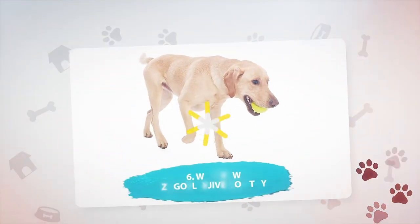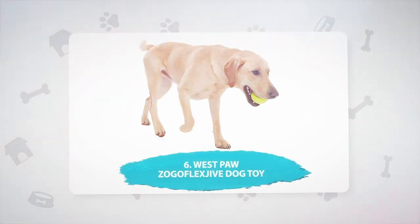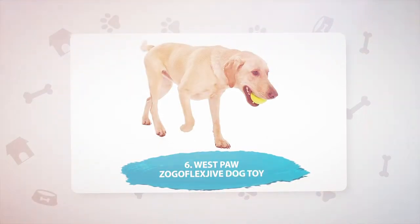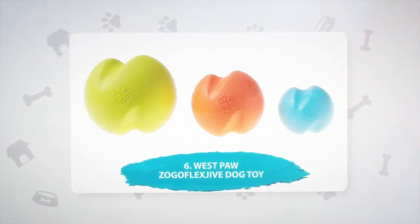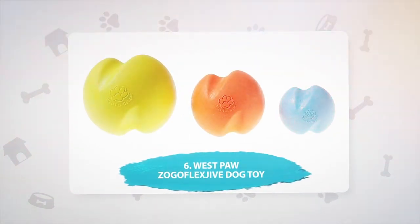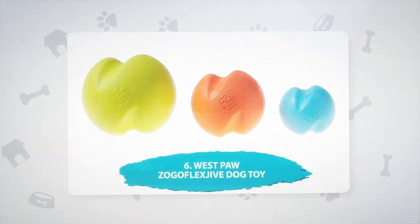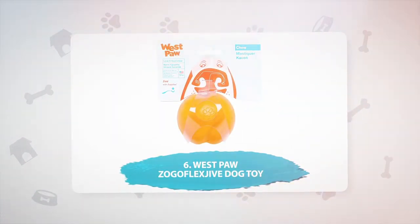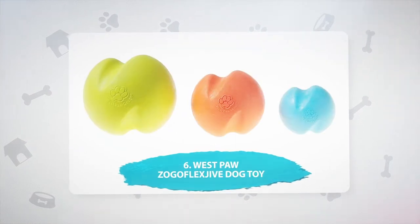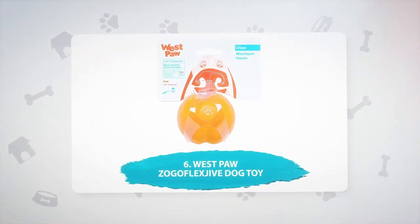Number 6: Westpaw Zogoflex Jive Dog Toy. Of course, water play isn't all about sticks, lunkers, and bumpers — there's also the trusty ball. This Westpaw Zogoflex toy is their most durable ball, so it's safe even for the most vigorous chewers. The toy is stretchy and malleable thanks to Zogoflex technology, and is BPA and toxin-free. Best of all, this toy is dishwasher-friendly.